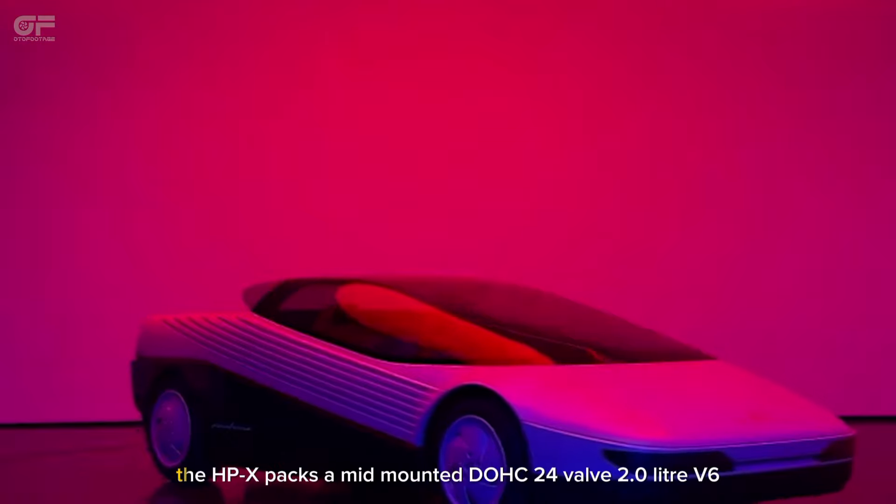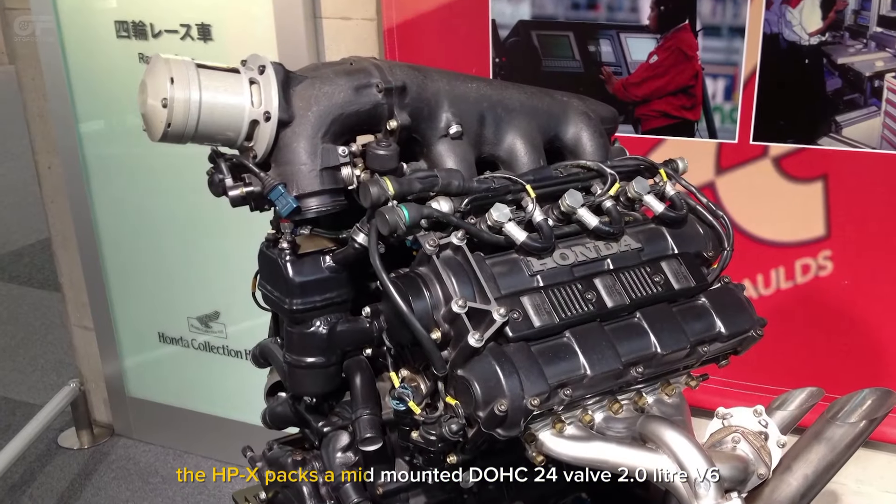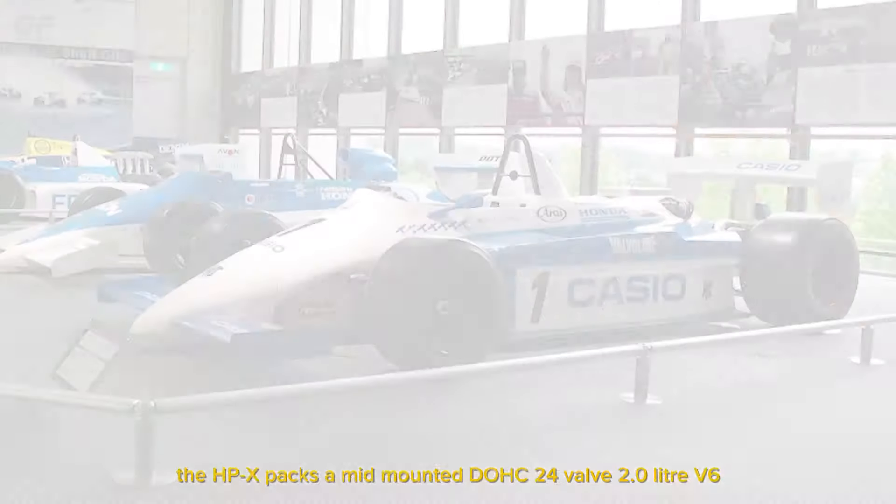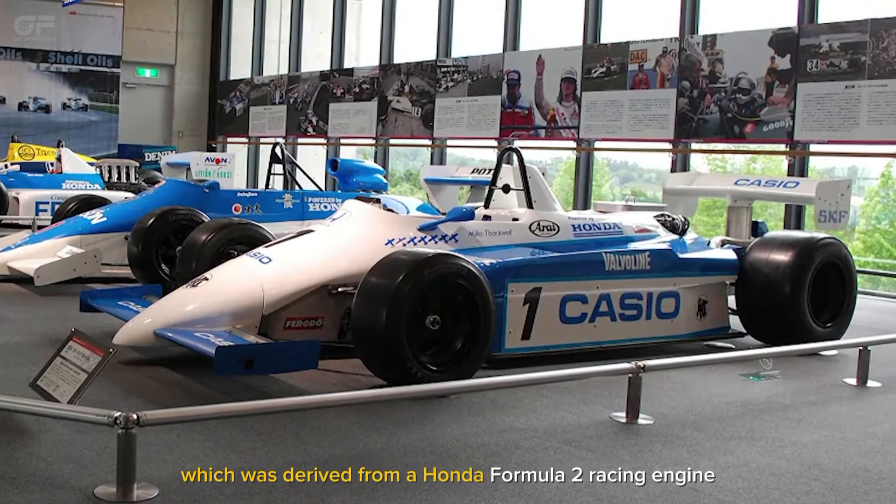Speaking of the powertrain, the HPX packs a mid-mounted DOHC 24-valve 2.0L V6, which was derived from a Honda Formula 2 racing engine.